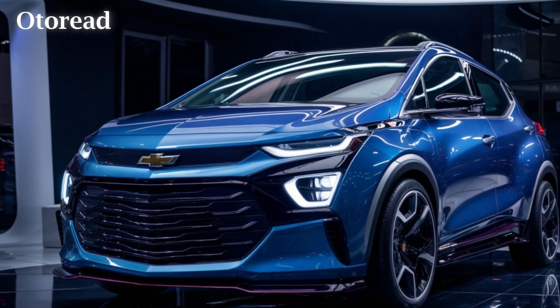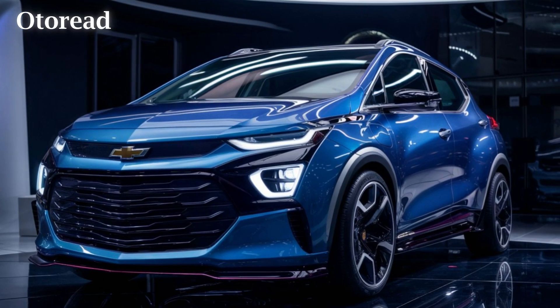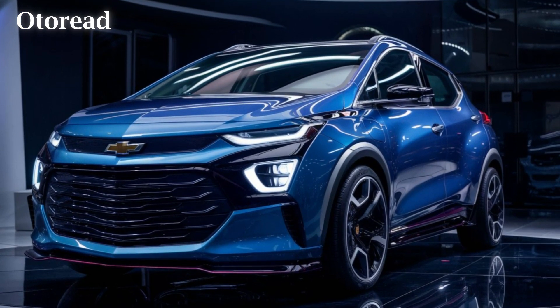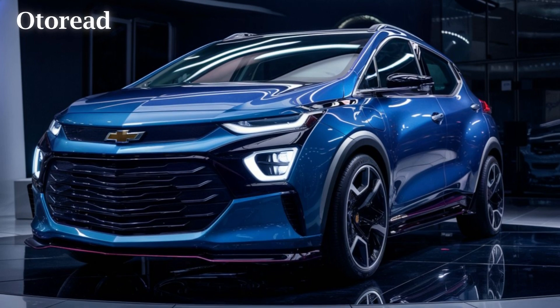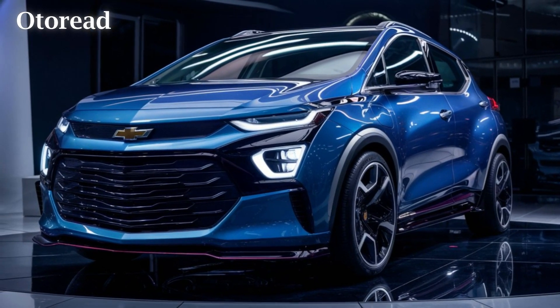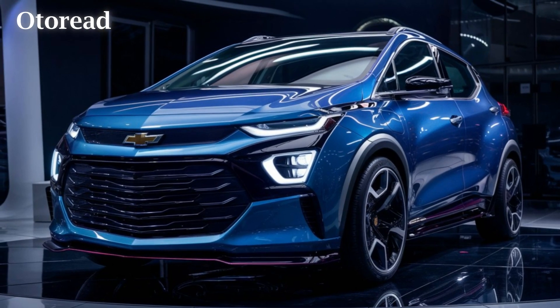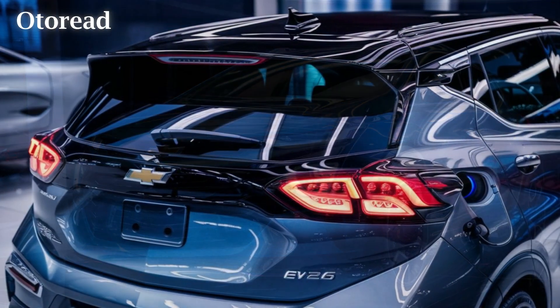The next-generation Bolt EV is shaping up to be an impressive contender in the affordable electric vehicle segment, where it will compete with newcomers like the Kia EV3, Volvo EX30, and Mini Aceman. Built on General Motors' advanced Ultium electric vehicle platform, this new Bolt promises enhanced capabilities across the board.